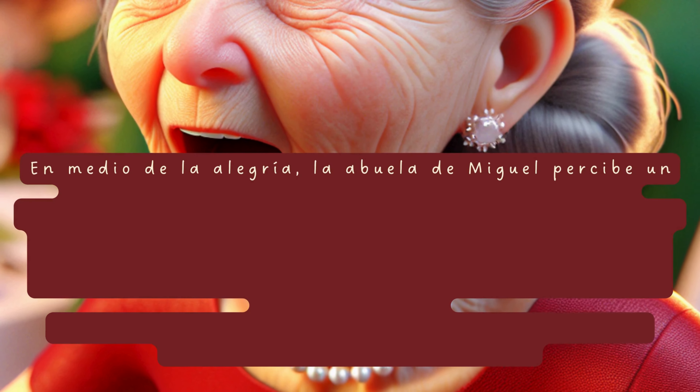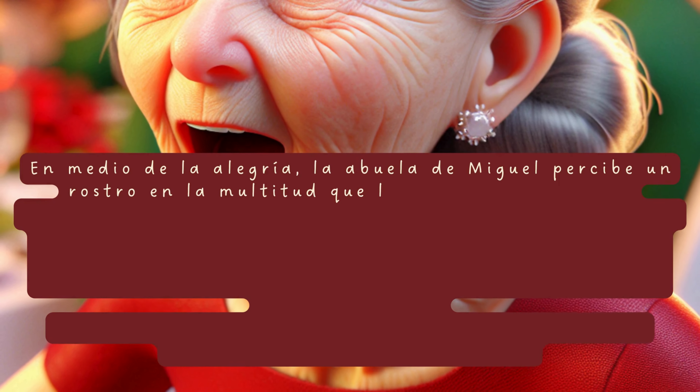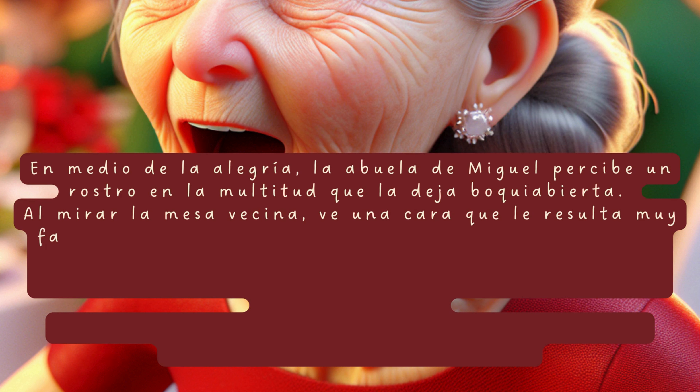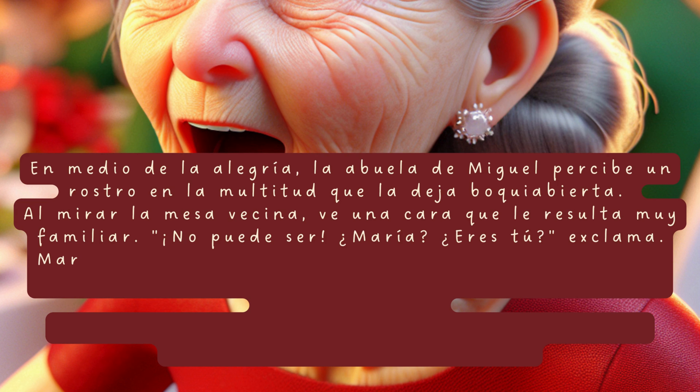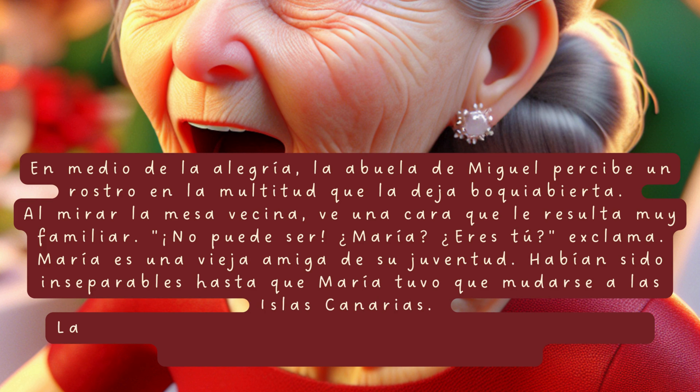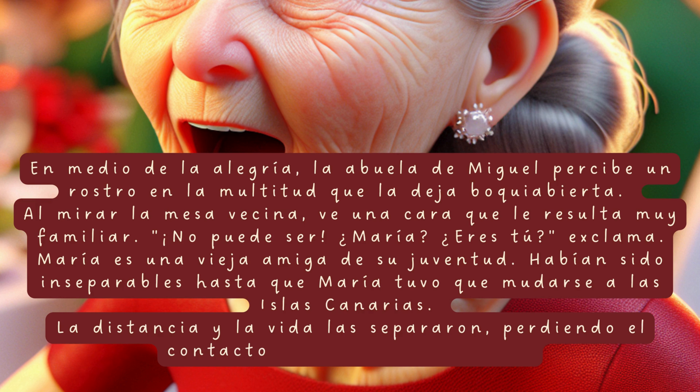En medio de la alegría, la abuela de Miguel percibe un rostro en la multitud que la deja boquiabierta. Al mirar la mesa vecina, ve una cara que le resulta muy familiar. «¿No puede ser? ¿María? ¿Eres tú?», exclama. María es una vieja amiga de su juventud. Habían sido inseparables hasta que María tuvo que mudarse a las Islas Canarias. La distancia y la vida las separaron, perdiendo el contacto a lo largo del tiempo.